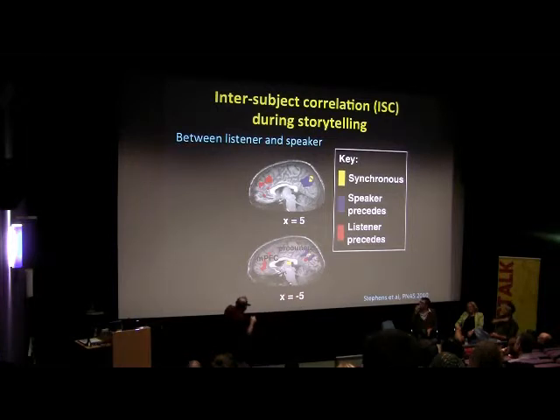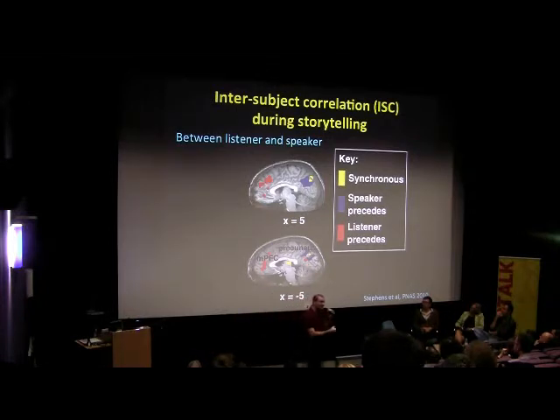Most interestingly, in frontal areas of the brain - areas that have to do with planning and attention - you actually get activity in the listener that mimics the activity of the storyteller, but happens a couple of seconds before the storyteller has the same activity. What this shows is that we spend a lot of our time, when we're listening to other people, actively trying to predict what they're going to say. And the people who had a higher level of anticipatory correlation were better later on at remembering the story. Meaning that if you're able to anticipate what the person is going to say, you'll understand what they're saying better, and you'll remember it better.